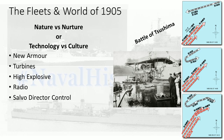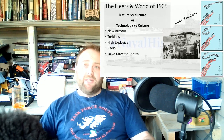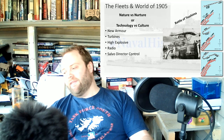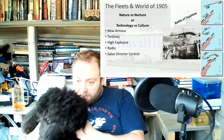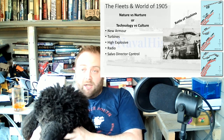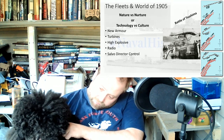There are a lot of things coming together at the same time: there are turbines, improvements in armour, improvements in high explosive, improvements in radio control, and improvements in salvo director control — all coming through at this point. There is no point having an all-big-gun battleship if you can't actually hit anything at the range of those guns, because all that happens is you keep missing the enemy at long range, and then they get closer with their shorter-range guns and pummel you to pieces.